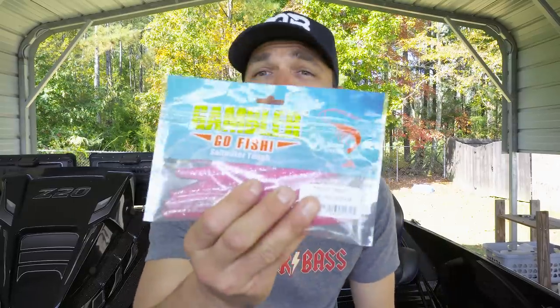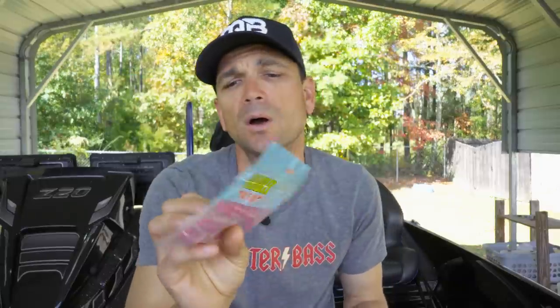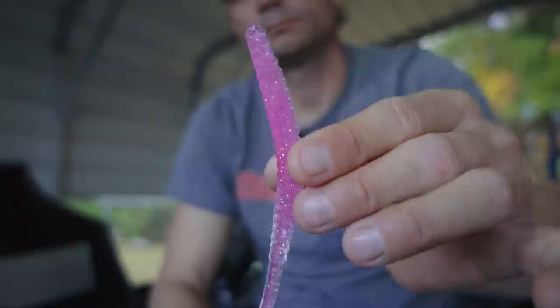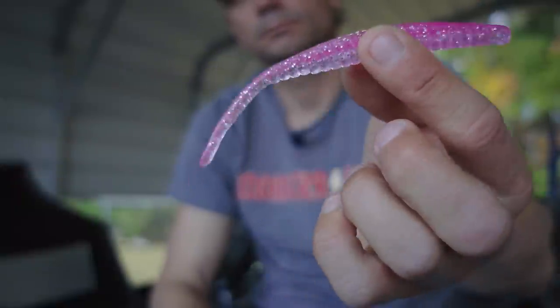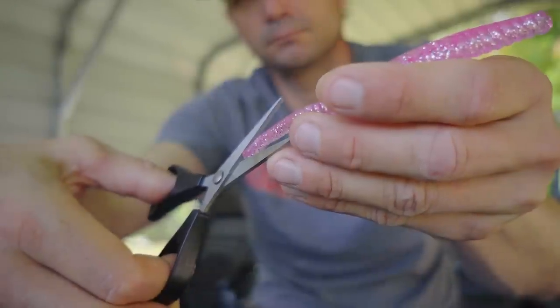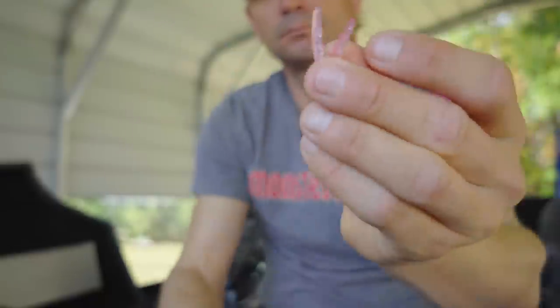The other trailer I put on the back of this yesterday is a sneaky one — it's actually a saltwater bait. This is Gambler Lures Gambler Salt, called a Trout Treat. If you know Gambler stuff, it's basically a big shaky shad made out of slightly harder plastic — it's a stick bait. We always talk about stick baits being awesome chatterbait trailers, and I basically turn it into a fork-tail style trailer.